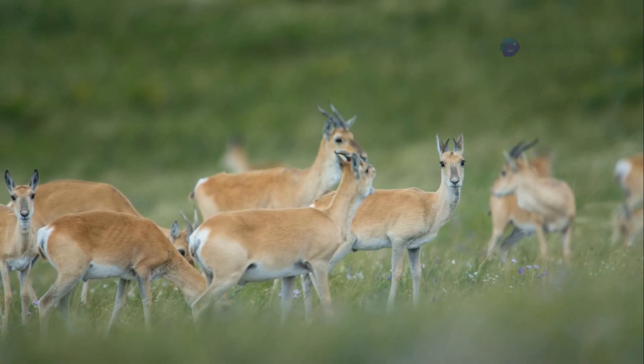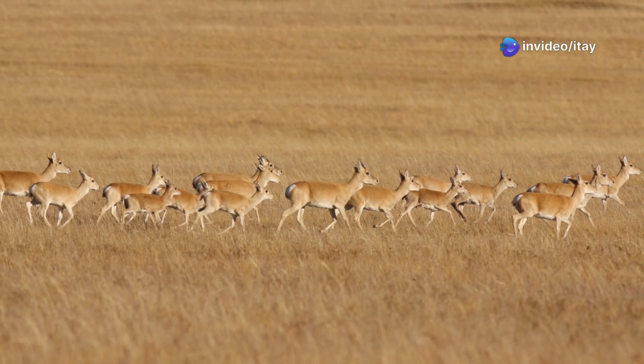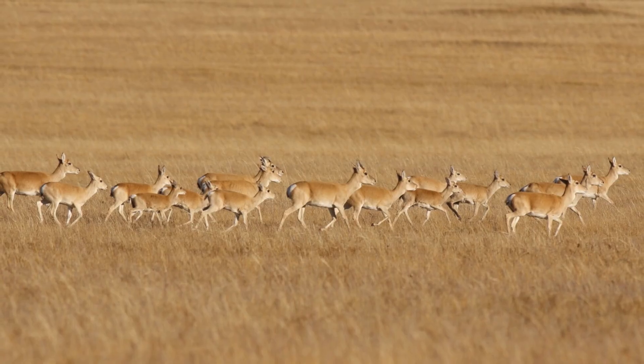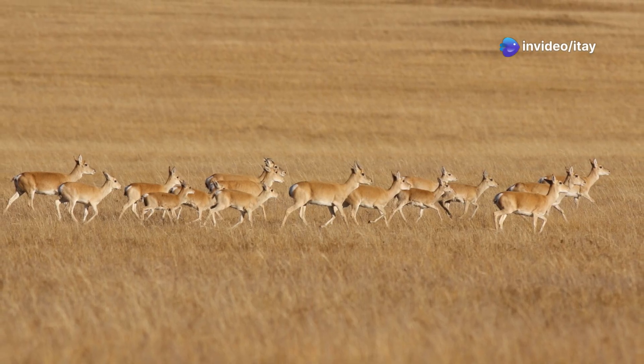Recognized by its slender build, long legs, and a distinct gular throat patch, this species is one of the most nomadic and abundant wild ungulates in the world. Its remarkable endurance and speed, capable of sustained runs over open plains, have evolved to help it evade predators and traverse vast migratory routes.